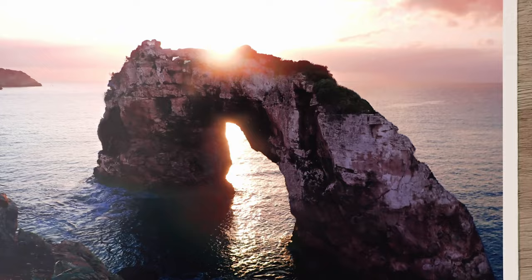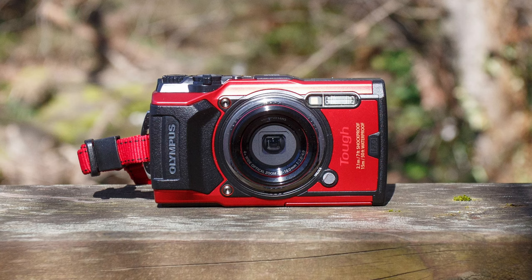Going back to image quality: it has a 12MP 1/1.23-inch sensor and a fixed 25-100mm equivalent f2 to f4.9 lens. It does have a built-in flash, but unfortunately no EVF, and there's no mic input, so you're stuck with the onboard mic when recording video.